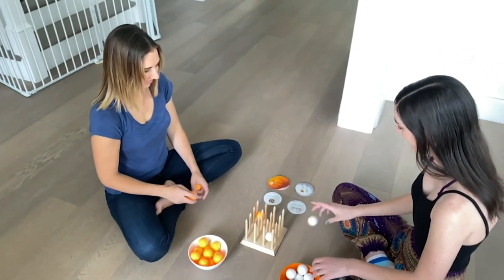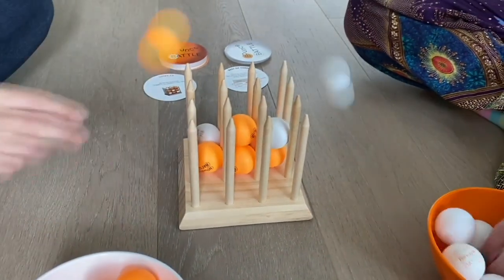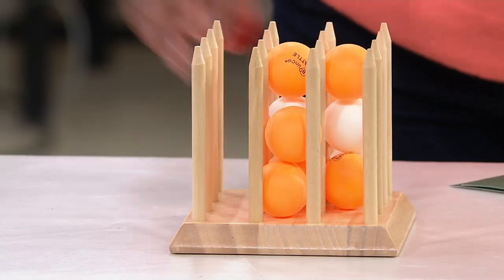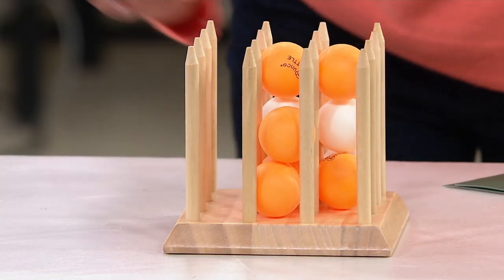It's $25.20 — five easy payments of $5.04. And what is the objective? Well, the objective is to get the balls into this wooden cage, as it were. I was going to say I've been doing okay, but not that time. I'm just going to keep going.